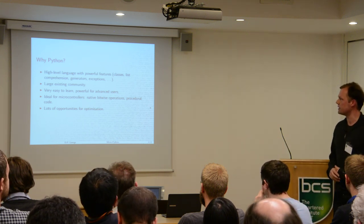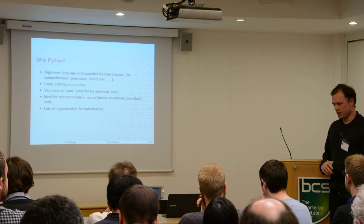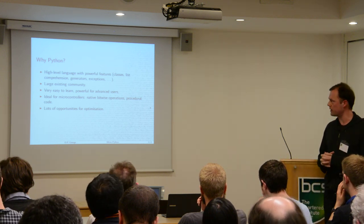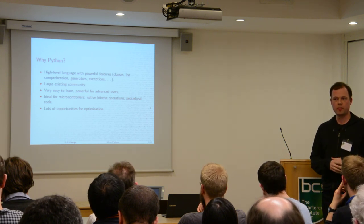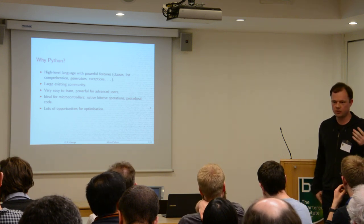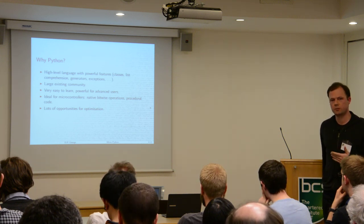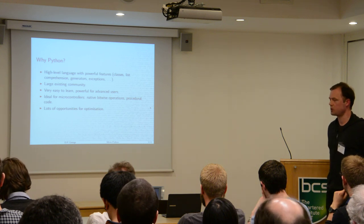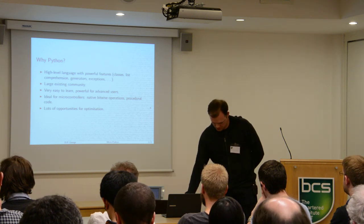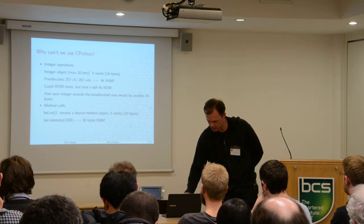The final point is that there are lots of opportunities for optimization within Python. The way it's compiled — to bytecode — and because it's stack-based, you can actually optimize a lot of the calls. Constants can be optimized. Function calls can be optimized if you know what they are. Lookups on objects can also be optimized. So it's not just scripting — it can also be optimized down to the low-level hardware.